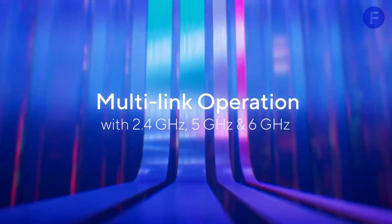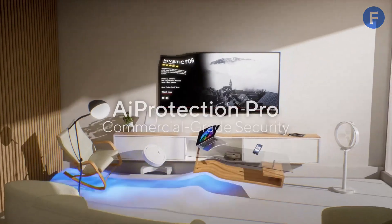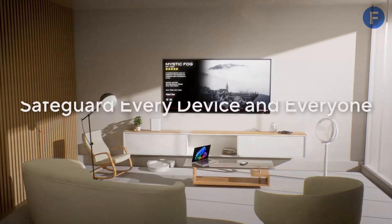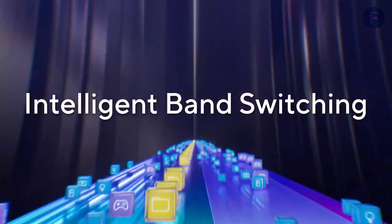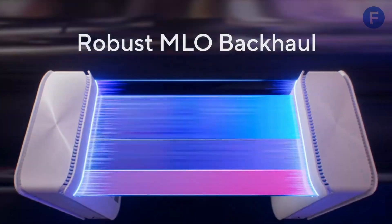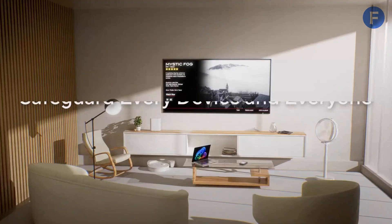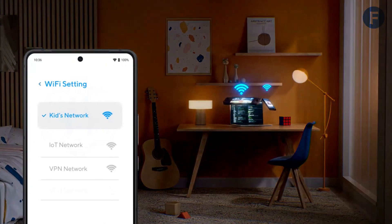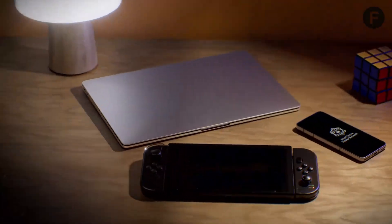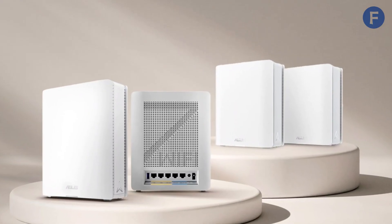A standout feature is its smart home master functionality, allowing you to create up to three separate SSIDs. This means you can isolate gaming devices for peak performance while keeping smart home gadgets and family devices on their own networks. Security is top-notch, thanks to AI Protection Pro powered by Trend Micro, which safeguards against cyber threats. Additionally, the USB port supports 4G LTE and 5G tethering, making it a versatile option for backup connectivity. If you want seamless gaming and high-speed connectivity, this is a fantastic choice.